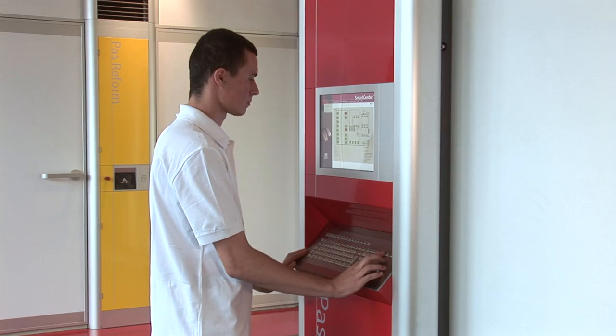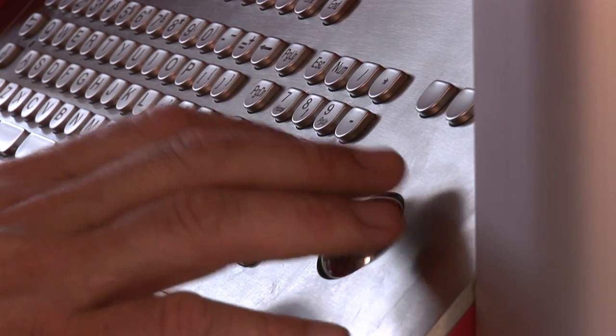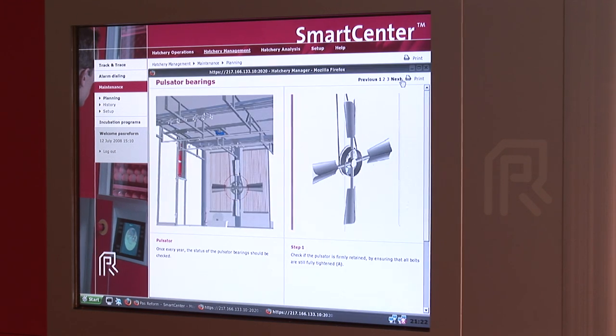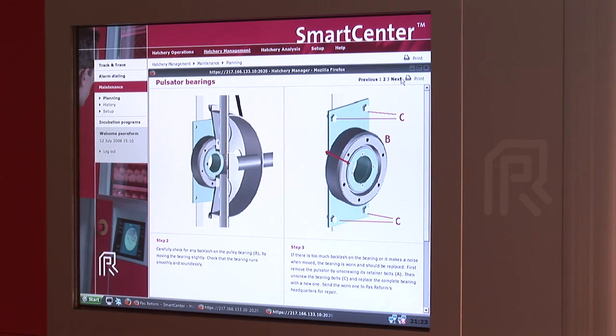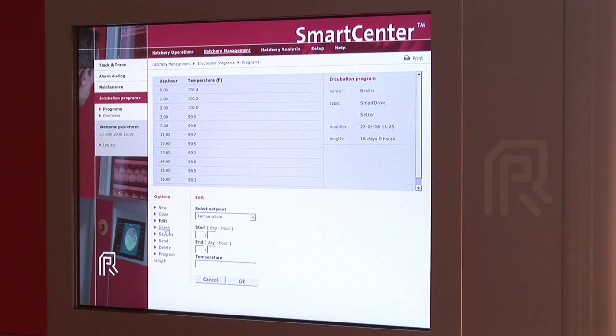SmartCenter is the central operating software for Pasture-Form's incubators, hatchery automation, and climate control systems. From batches of hatching eggs and day-old chicks to incubators, hatchery automation, and climate control systems, SmartCenter's powerful central database streamlines and improves control for high uniformity and greater efficiency in production.